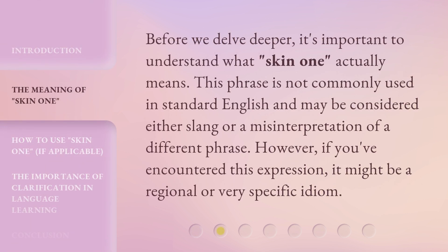Before we delve deeper, it's important to understand what 'Skin 1' actually means. This phrase is not commonly used in standard English and may be considered either slang or a misinterpretation of a different phrase. However, if you've encountered this expression, it might be a regional or very specific idiom.